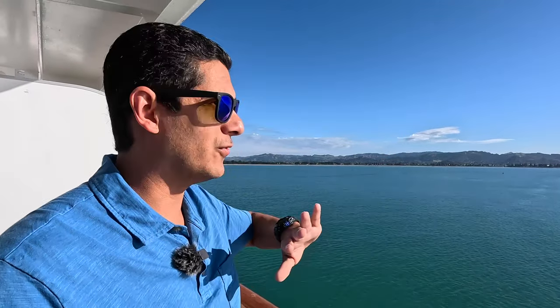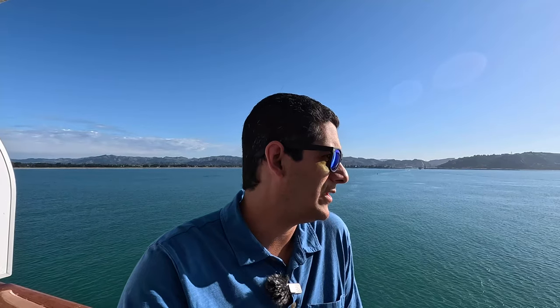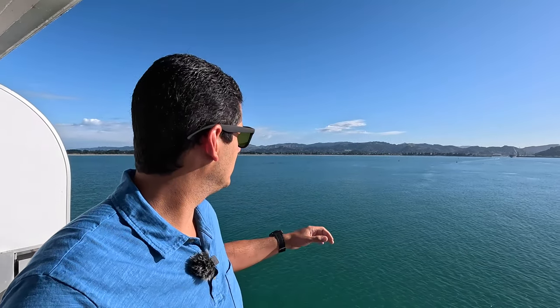It's almost 80 degrees out here — beautiful, no rain, gorgeous. One thing Gisborne is known for is it's the first place in the world to see the sunrise. Pretty much all the excursions had something to do with wine today, so it's a big wine and beach type place. We're just going to wander around on our own, see what there is, and check out some of the beaches.